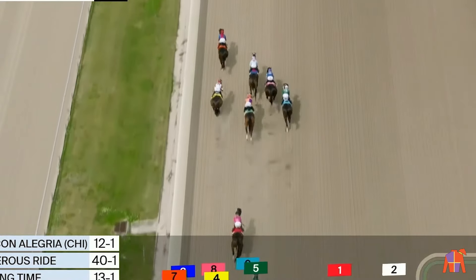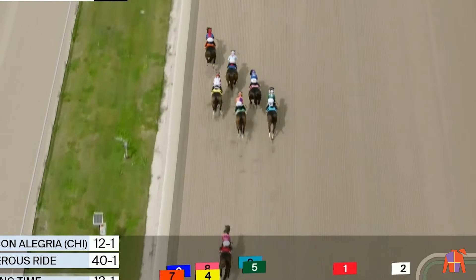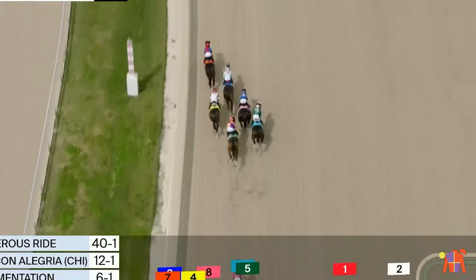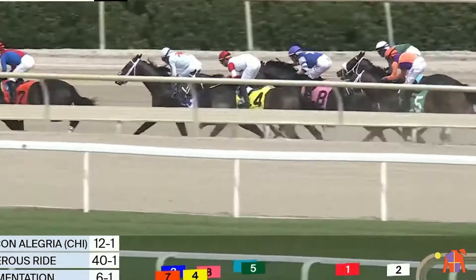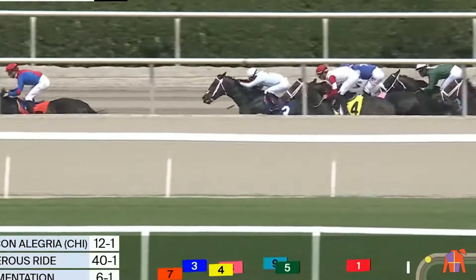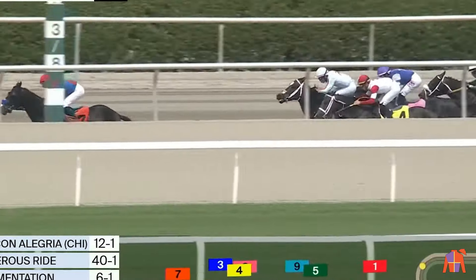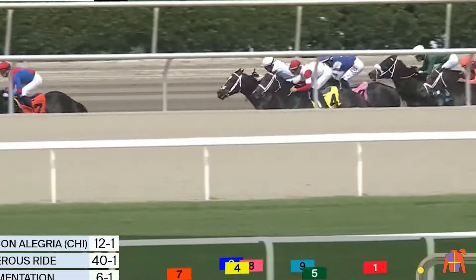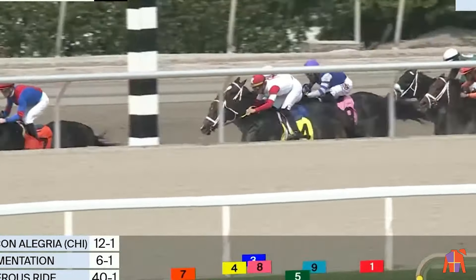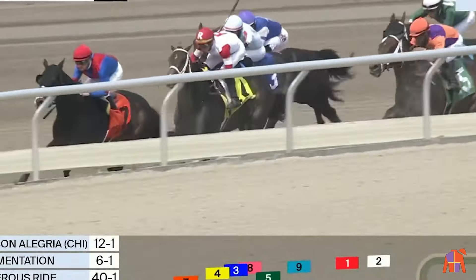To the half mile point they go. Julian Leparu and Vivir con Alegria have the lead by a length and a half. Dangerous Ride is there second. From the outside, Howling Time's a joint third. Implementation improving on his inside. Positive Reviews is very wide on the course with the big favorite Kingsbarn just behind him. And it's a gap of three more to Baby Yoda; Lightning Tones is last. Vivir con Alegria trying to stretch him out at the three-furlong point, leading by two and a half. Howling Time in between horses, Dangerous Ride.